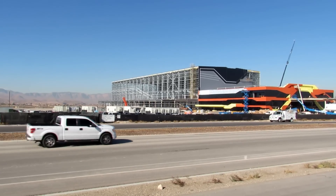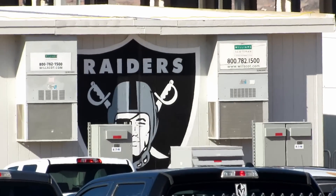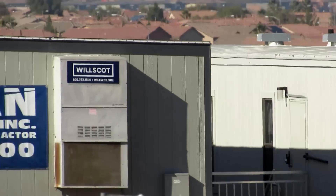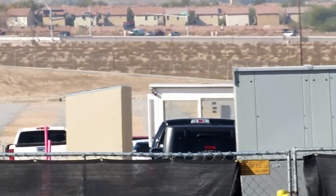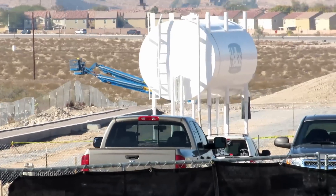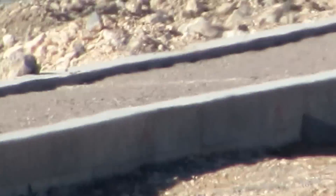We got the main construction office buildings here. Of course, we got our Raiders logo. And then behind them, those are where the outdoor fields are going to be. They end right by this water tank. They got like this curbing over here — I'm not sure what that is, if that's just the edge of where the field is going to be.